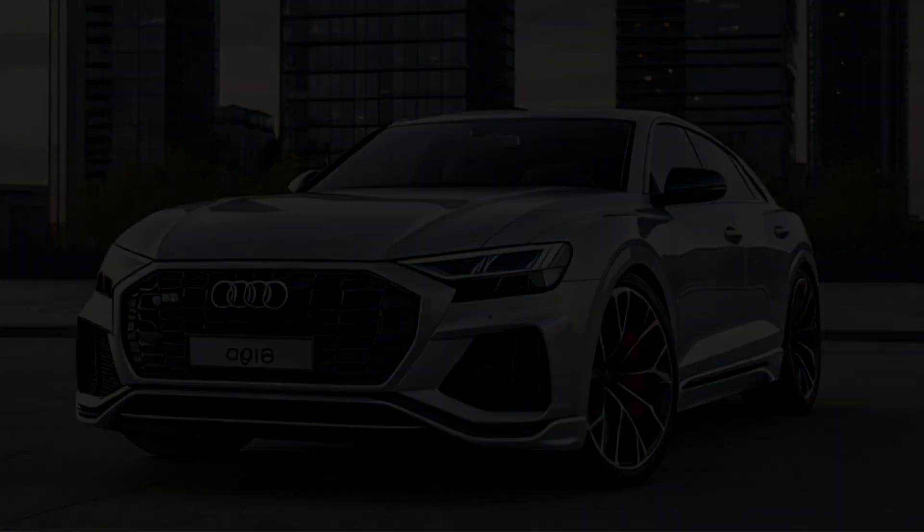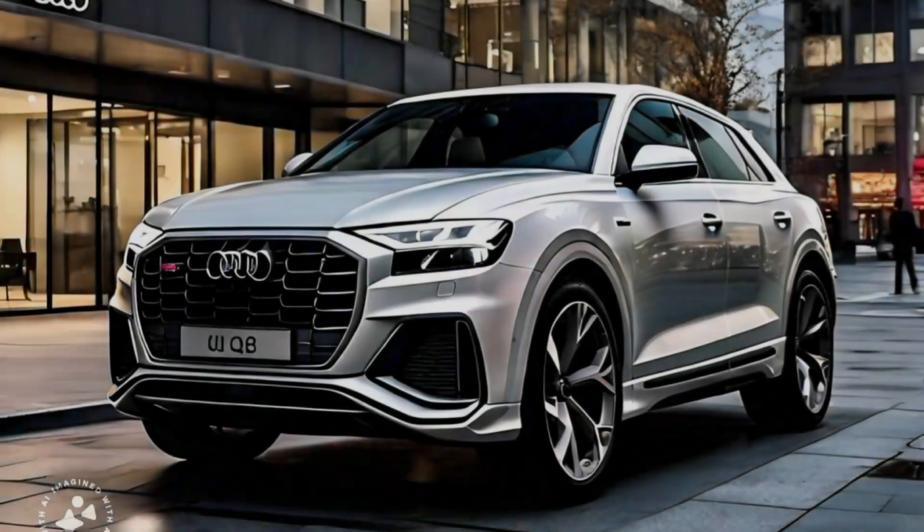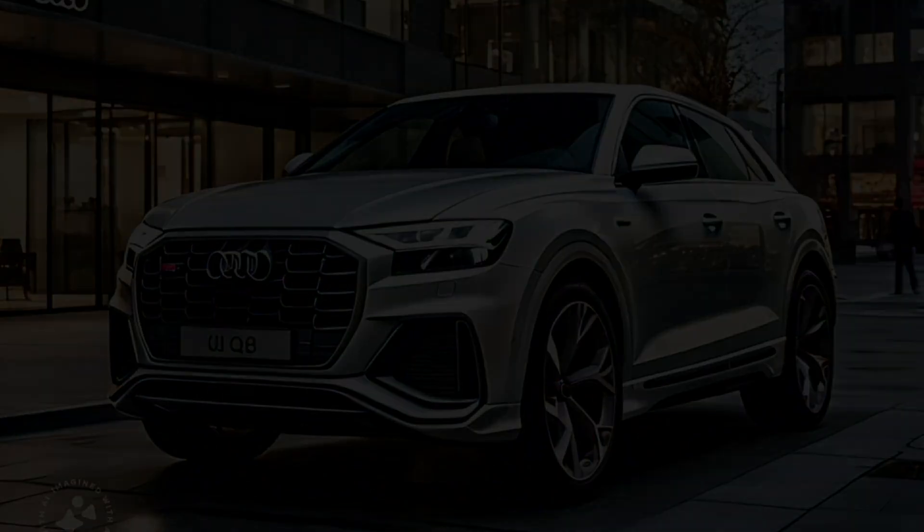The 2025 Audi Q8 has received a mid-cycle update, and while the changes may seem subtle at first glance, they make a significant impact on the overall look and feel of the vehicle.